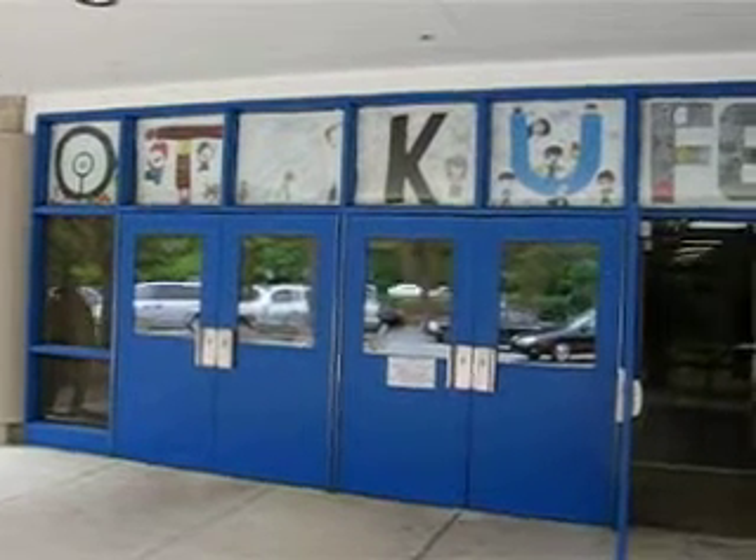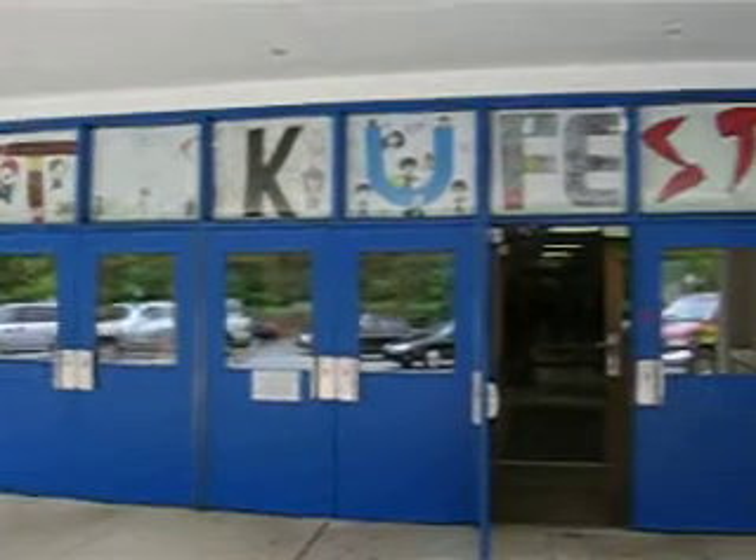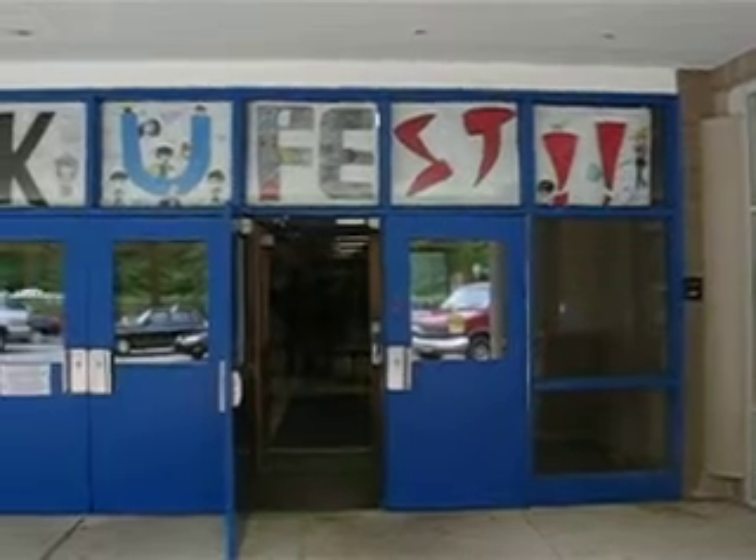Hi everyone, welcome to 1008 Seconds, and today on our little field trip we're at OtakuFest 2010. This is a small convention, just started as far as I know, but we're going on a little walkabout here to see what's going on.